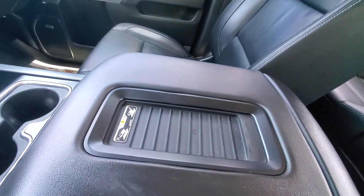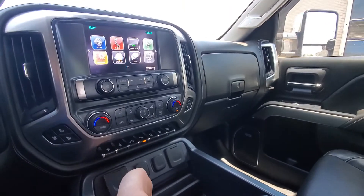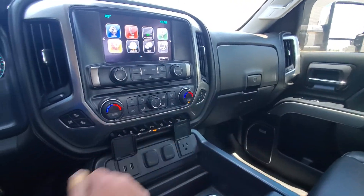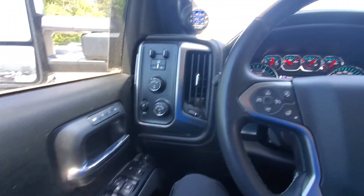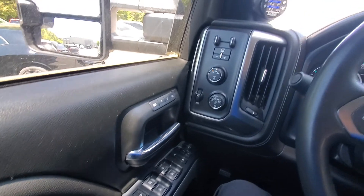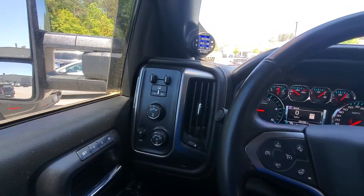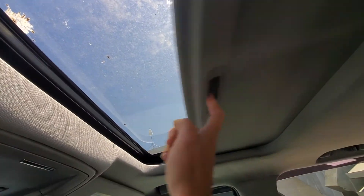Nice little spot for your phone. It does do wireless charging as well. A lot of plug-ins, USB ports. This vehicle comes equipped with literally everything: power windows, power seats, four-wheel drive, the whole towing package, built-in OnStar. Nice sunroof to keep it open.